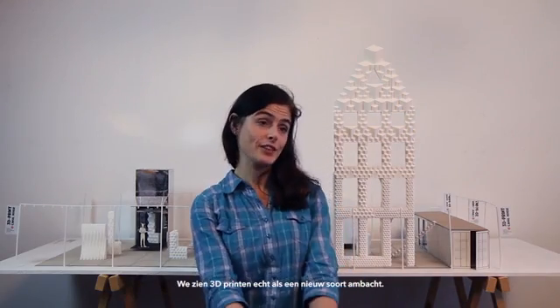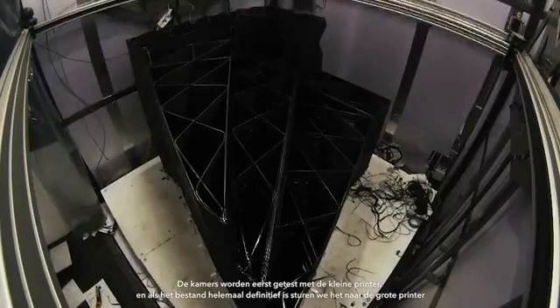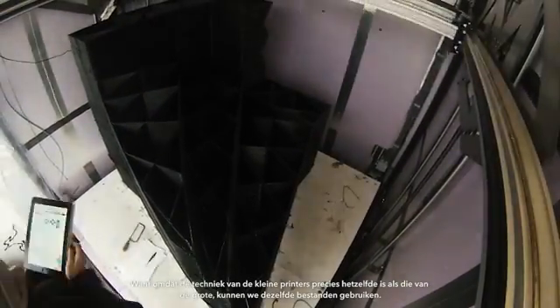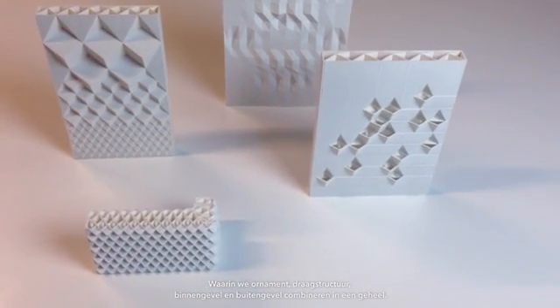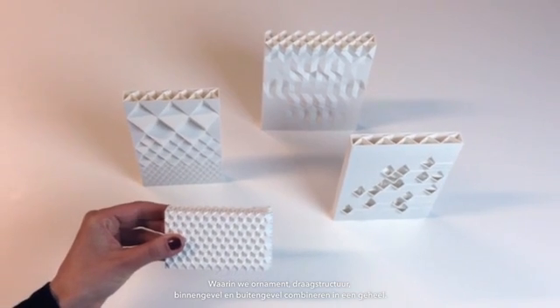We really see 3D printing as a new craft. The rooms are first tested on the small printers, and once the file is completely finalized, we send it to the big printer. Because the technique in the small printers is exactly the same as in the big one, we can use the same files. So the innovation is not only in the technique, but also in the design. The rooms consist of elements in which we combine ornaments, structure, inner facade, and outer facade in one. We can change the design according to different parameters.